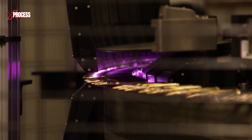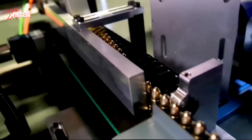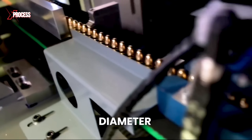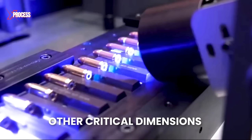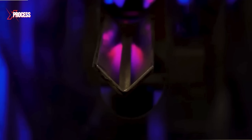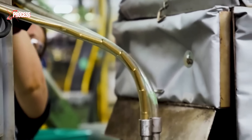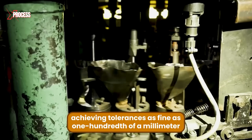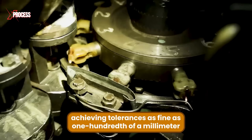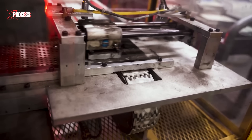Each shell undergoes a thorough inspection using advanced cameras and lasers. This inspection checks for precision in diameter, length, wall thickness and other critical dimensions. Shells that do not meet these exact specifications are automatically rejected, ensuring only high-quality products proceed to the next stage. The machines used are highly sophisticated, capable of achieving tolerances as fine as one hundredth of a millimeter, ensuring exceptional accuracy and quality.